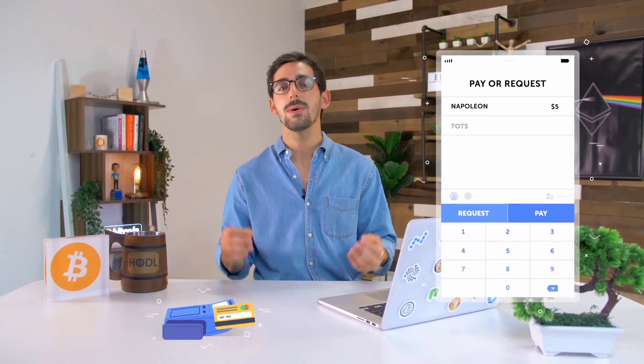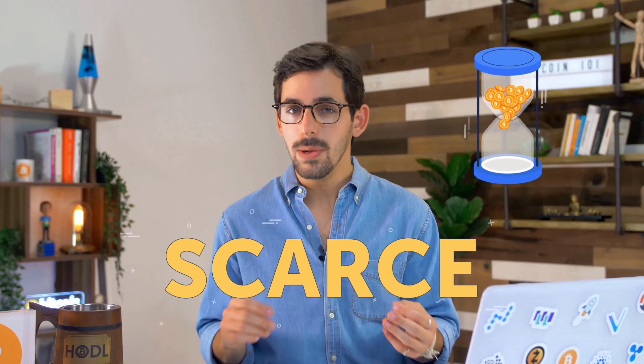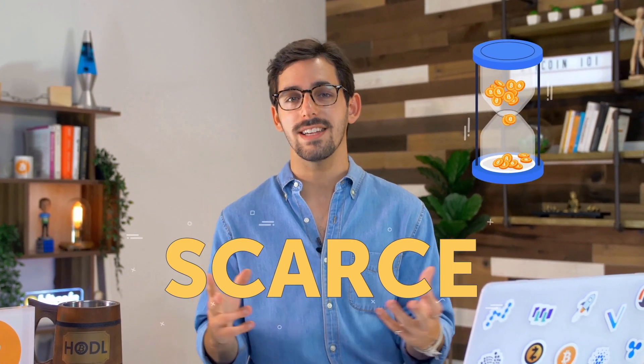So, what makes Bitcoin so useful? We already have credit cards, and you probably use Venmo. What's new about this? It turns out, quite a few things. First, it's scarce. There are only 21 million Bitcoins that will ever exist, giving them durable value.